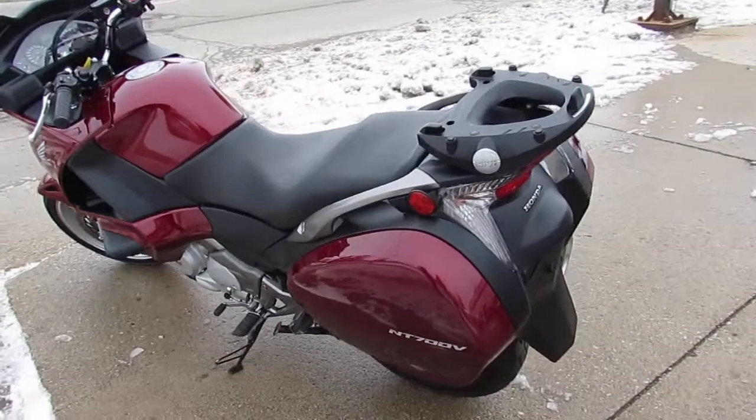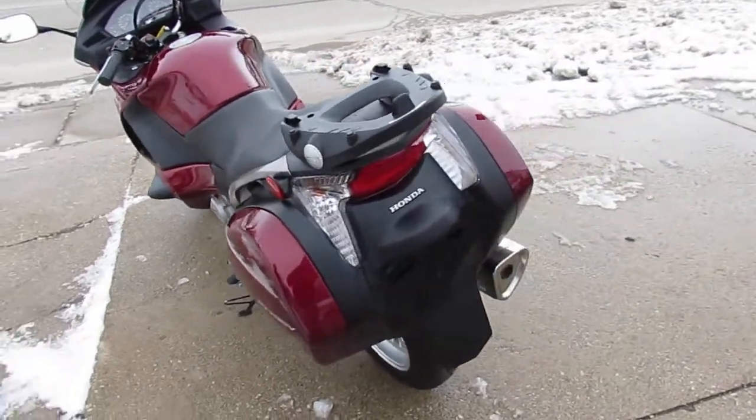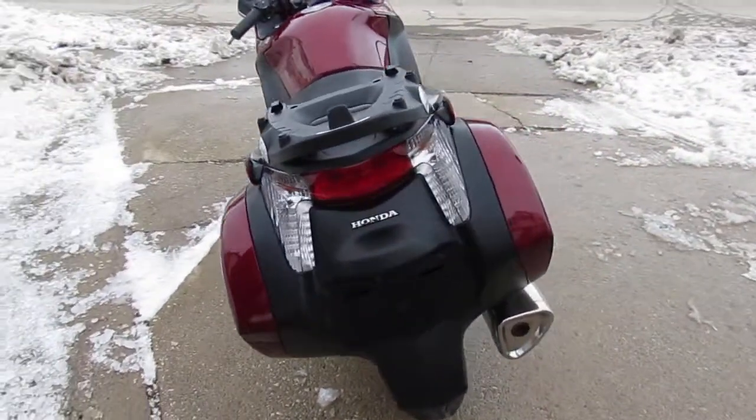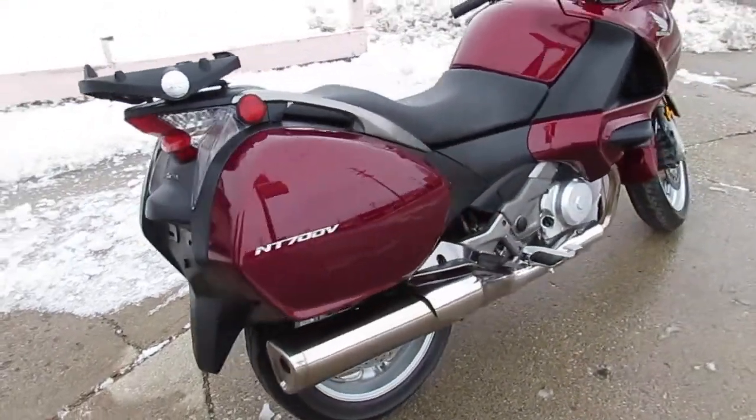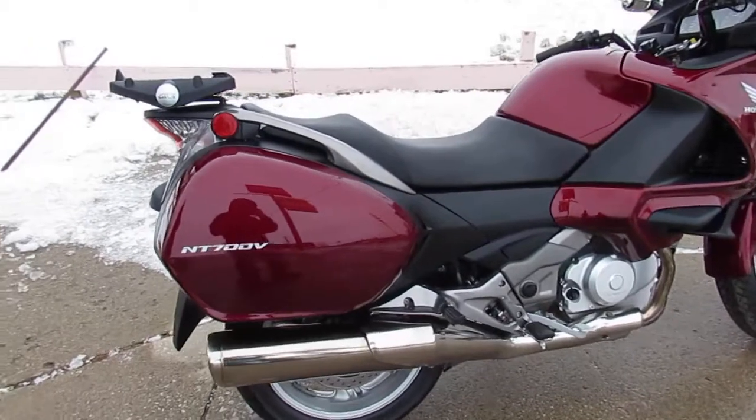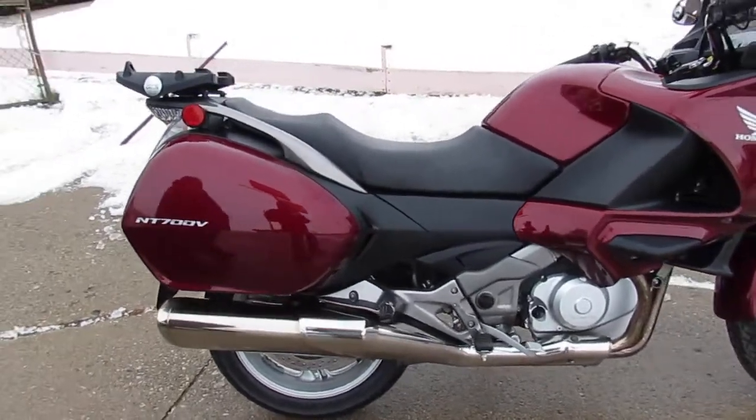Why buy new, save thousands, and buy this one with confidence? Guaranteed financing, leasing programs, layaway programs, and your trades are always welcome, guys. Again, that's a 2010 Honda NT700, only $45.99.